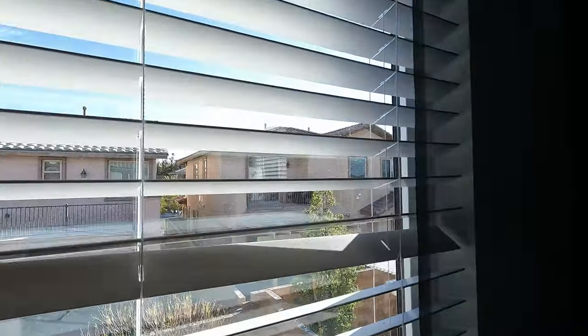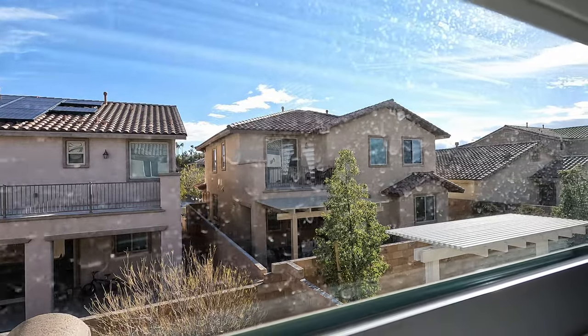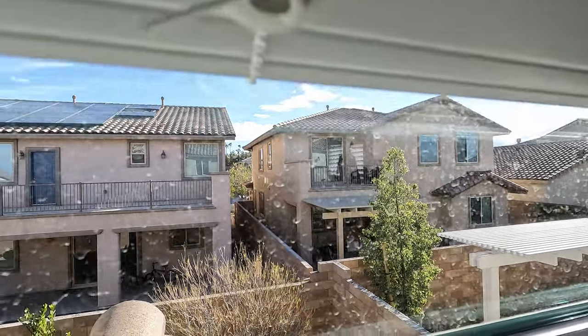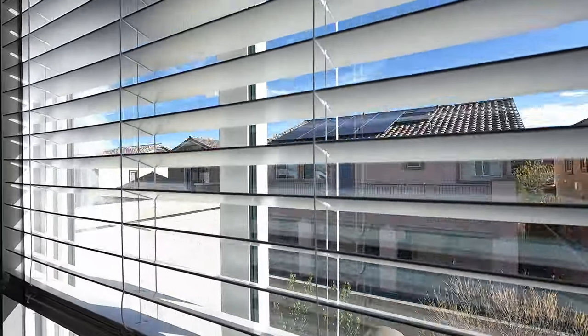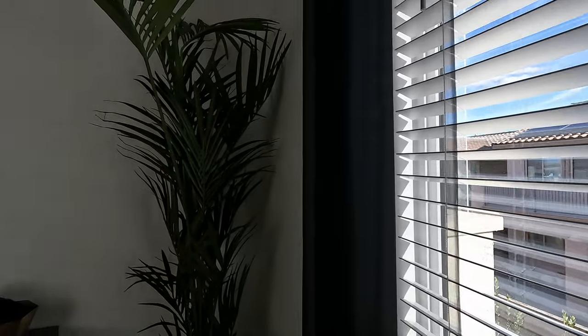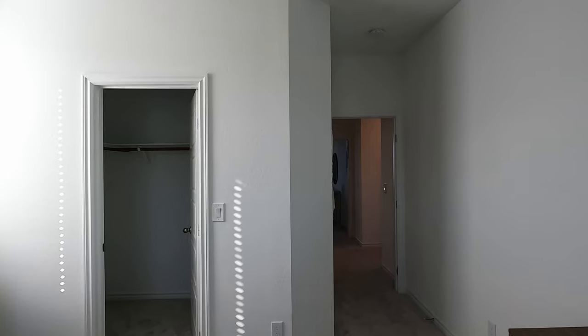Lennar includes two inch white wood faux blinds. It's a beautiful day out — seven minutes to the I-95, Costco nearby, off Galleria Boulevard, close to Lake Las Vegas and Cadence. There's also a walk-in closet. That wraps up the Sage Next Gen suite at Lennar McCoolie. For more information, reach out anytime — and if you liked the video, hit like and subscribe!